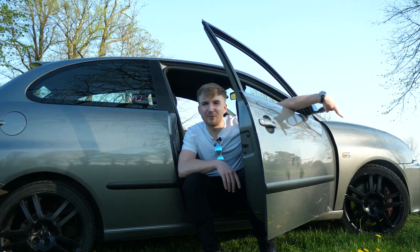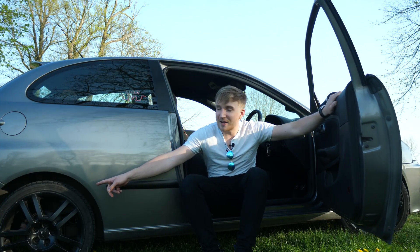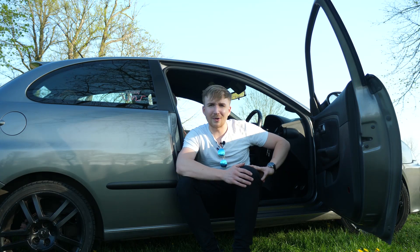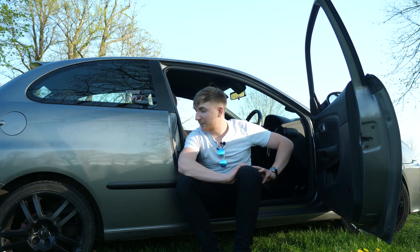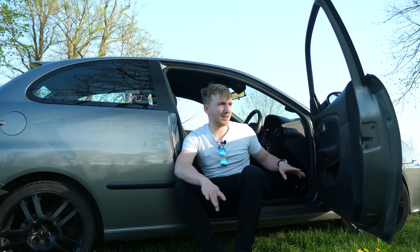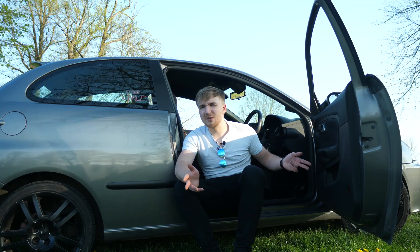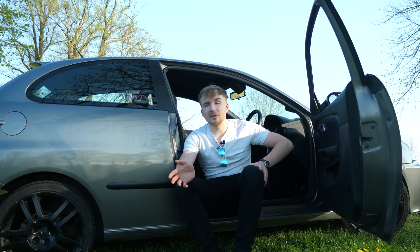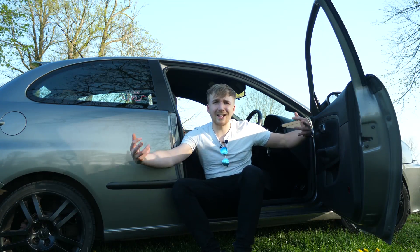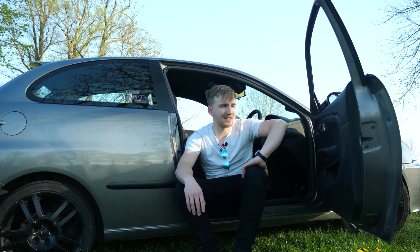We have AP Racing four-pot calipers on the front — a Seat special own-brand item. Rear discs on the back, which are about a third of the size of the front. It really does stop well. The car weighs 1,150, maybe 1,200 kilograms, so it's light, but not classic Mini light. It's not going to tin-can on you if you have a shunt, which is nice — but it's not necessarily one of the safest cars either.